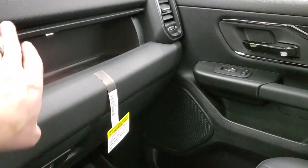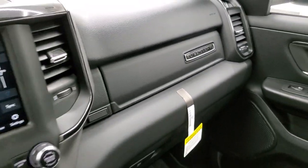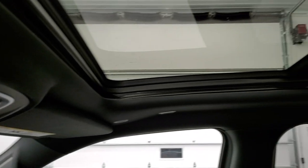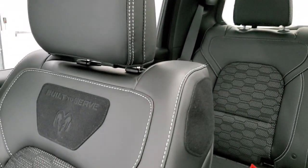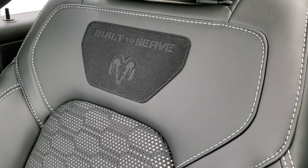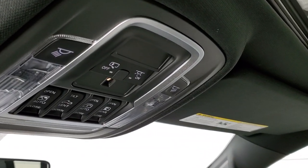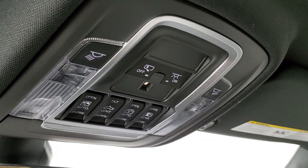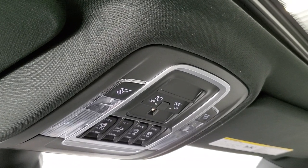You get dual glove boxes, and it also says 'Built-to-Serve' on the glove box top. This one has the panoramic sunroof, where the front glass piece actually slides. You get the Built-to-Serve badge on that side as well. Up here you have sunroof controls, sunshade controls, power sliding rear window controls, and HomeLink buttons for your garage door, security systems, and lighting.